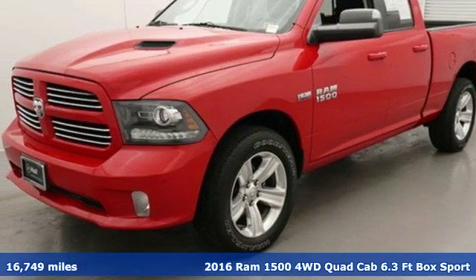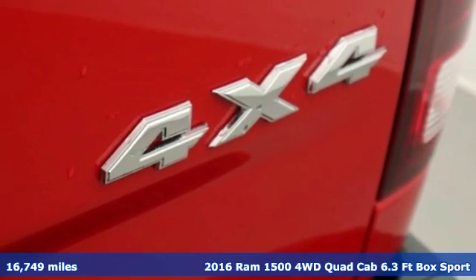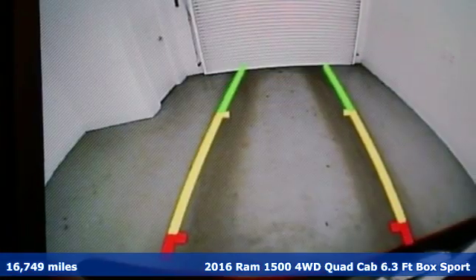It's a 2016 Ram 1500. Civilized on the streets and a monster on the job site, this just might be the perfect truck.